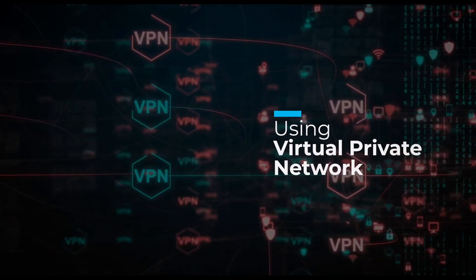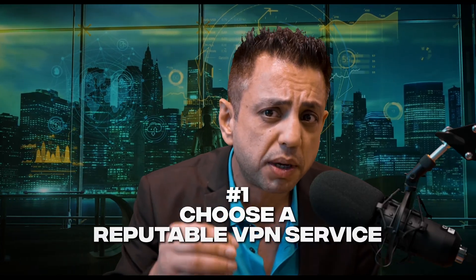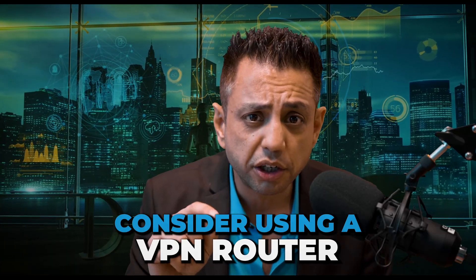The next tip is using a Virtual Private Network — a VPN — to encrypt your internet connection. Choose a reputable VPN service and install it on your device. Once installed, open the app and configure it — this includes entering your login credentials, choosing a server location, and enabling the VPN connection. Make sure you stay connected to the VPN whenever you go online. You can also consider using a VPN router, which routes all of your devices through the VPN for an extra layer of security for your smart home network.